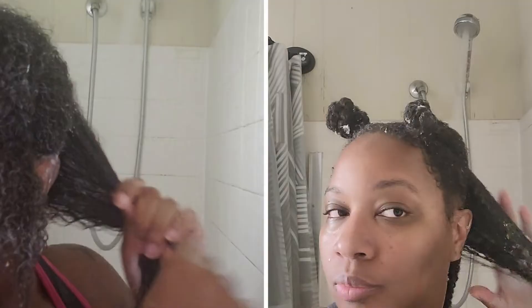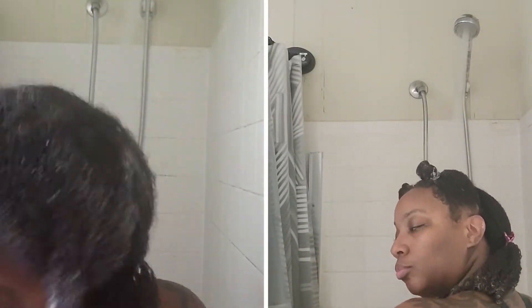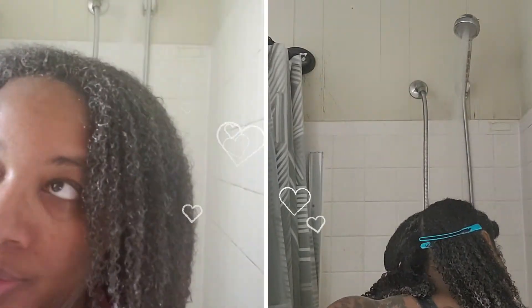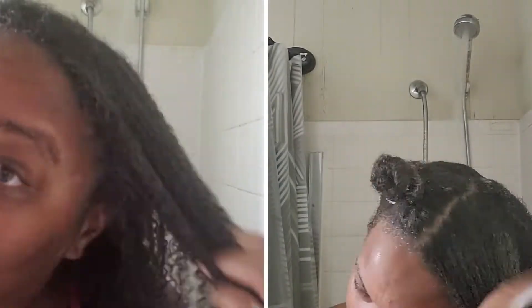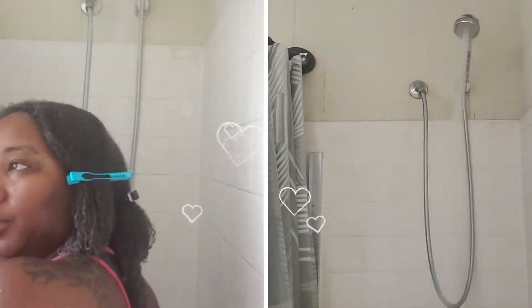Here I'm taking the bantu knots down. The way I do this is I take one part down, rinse it, and then apply all products to absolutely soaking wet hair. That's so it doesn't have time to dry before I get the products on there — especially important since I have high porosity. On the left I'm using a leave-in conditioner, the curl cream, and then the Sea Moss Gel on top. On the right I'm using the moisturizing spray that I just created, and I'm still using the curl cream and the Sea Moss Gel.